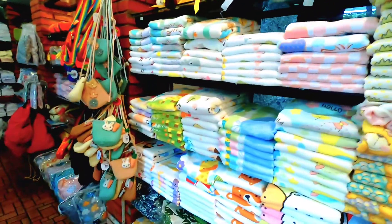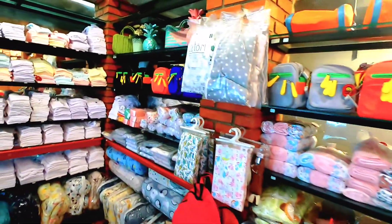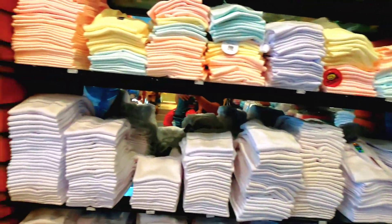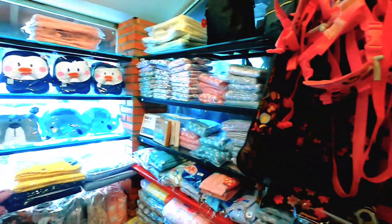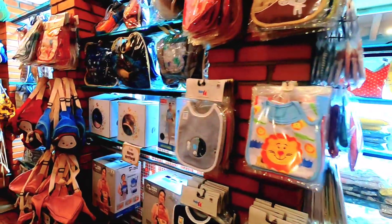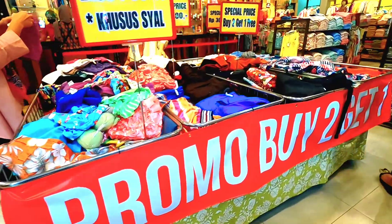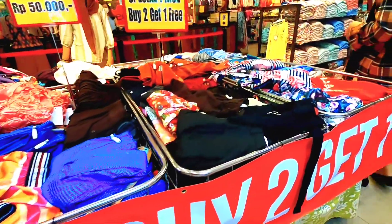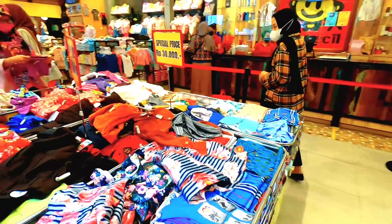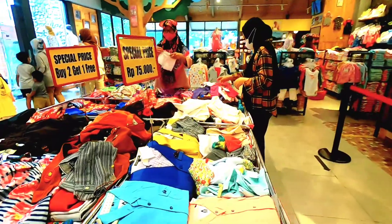Lengkap deh yang dijual di sini, mulai dari kaos, jaket, kemeja, rok, celana, topi, kaos kaki, kaos dalem, tas, dan lainnya. Bedong bayi juga ada, dan dijamin kualitasnya keren dan bagus banget. Di sini juga sering ada diskonan di bagian tengah. Gak tentu produk apa yang didiskon, tapi kalau kebetulan yang kita cari lagi didiskon, ya lumayan dapet harga murah. Tapi emang diskonan itu sering mancing buat belanja lebih.